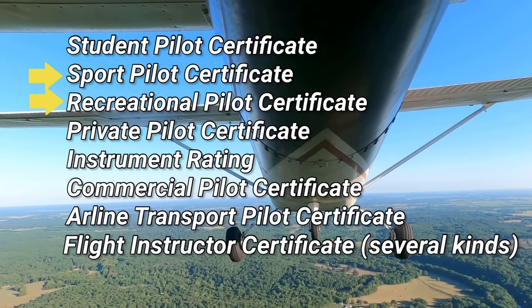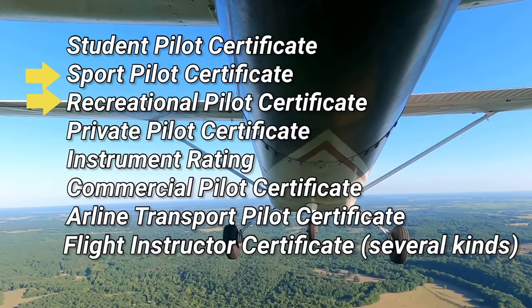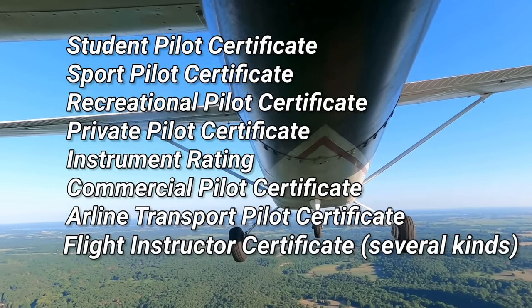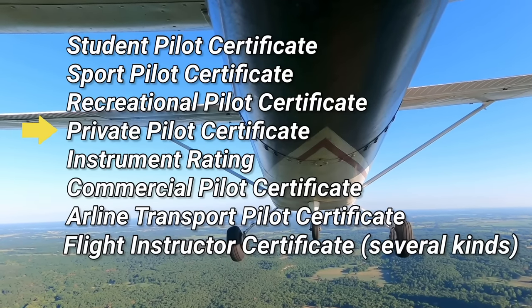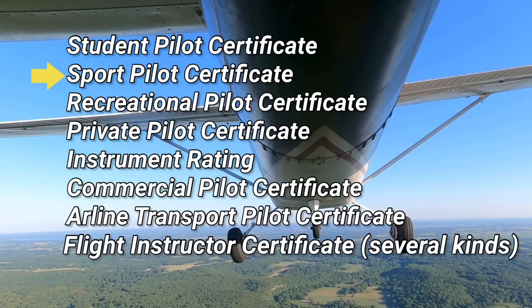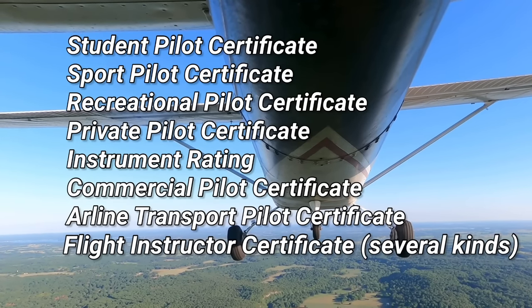Sport and recreational pilot certificates are available for people wanting to fly for leisure. You don't need quite as much training to earn these, and if you're unable to earn your private pilot's certificate due to medical reasons, a sport pilot's certificate can sometimes be an option. But there are a lot more restrictions with these. I personally don't think it's worth going for one of these unless the private pilot's license isn't going to work out. The private pilot's certificate is what most people choose because you can go more places, fly more airplanes, carry more passengers, and there's really not that much more training.